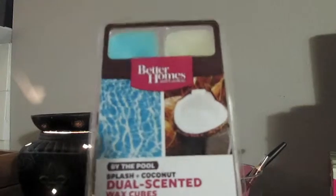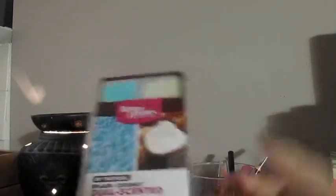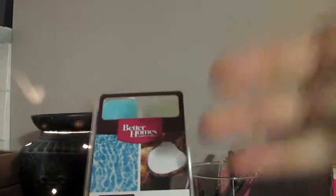The next one that I got is one of the dual scented wax cubes packages, and this one's called By The Pool. The top blue side scent is Splash — it's almost like a melony scent, it's fresh, airy, clean. And then the clear or white side is coconut, which is a true coconut. It's not like the syrupy sweet coconut like in a coconut drink; it's true coconut, which is really nice. And then you combine them together and it's just this really awesome scent. This is like the perfect summer scent to me. So I'm excited to melt that one.